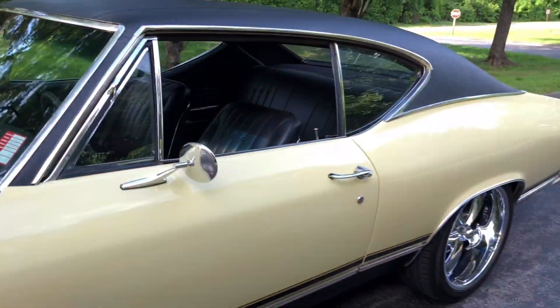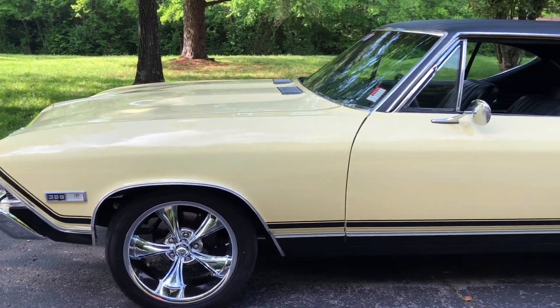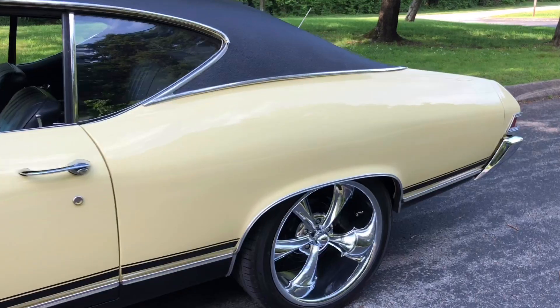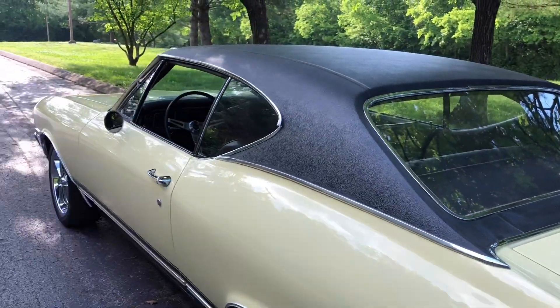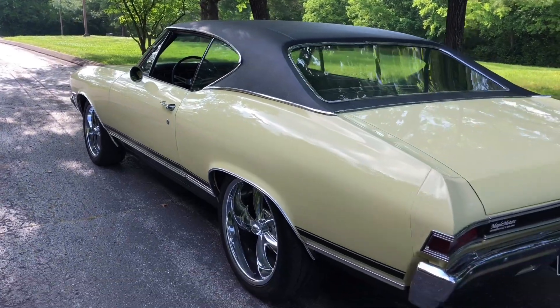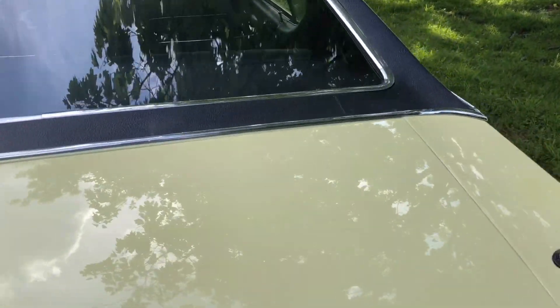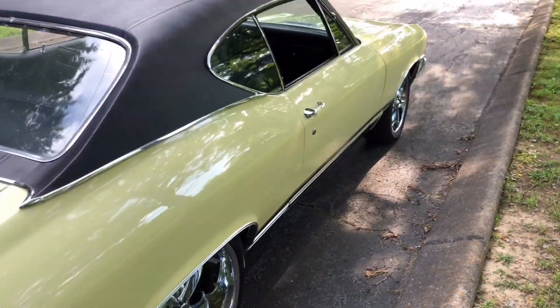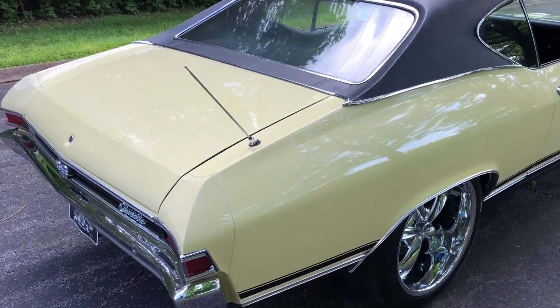I'm going to take a little walk around it and pick out any flaws I can find. This is a beautiful car, guys. The paint job looks awesome — it's shining. The interior is nice. It runs and drives good. It's got a 396 big block in it. This car is an automatic. If you have any questions, leave them in the comments below and I'll try to get to them.